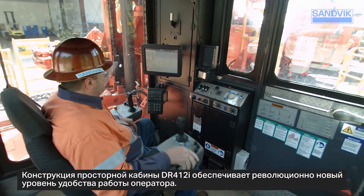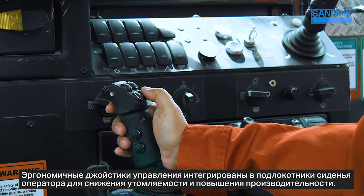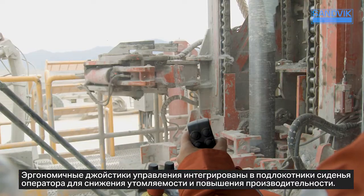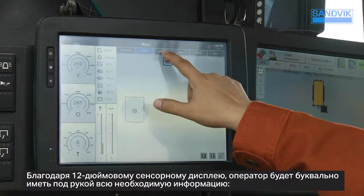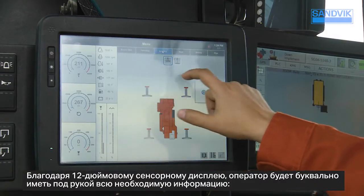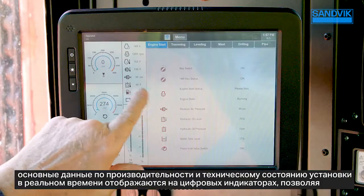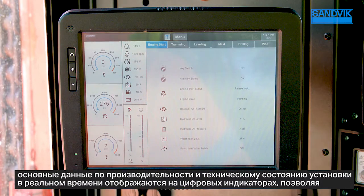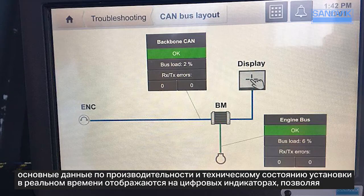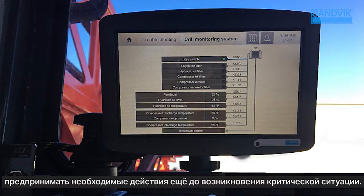The DR412i cabin features a spacious, next-generation design for operator comfort. Ergonomic joystick controls are integrated into the operator seat to help reduce fatigue and enhance productivity. The 12-inch touchscreen literally puts information at the operator's fingertips — digital gauges display critical performance data and machine health in real time, allowing the operator to take necessary actions in advance of any alarm situation.